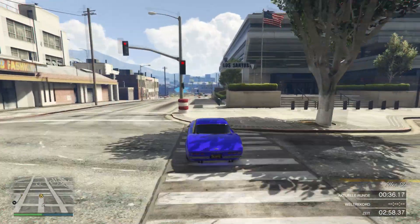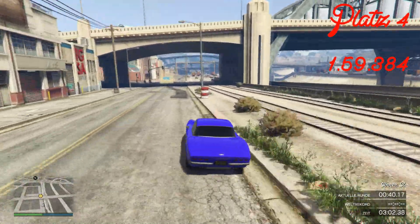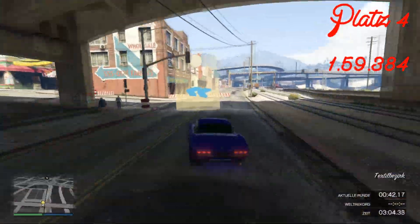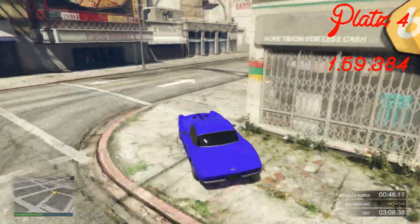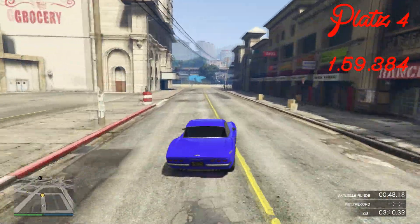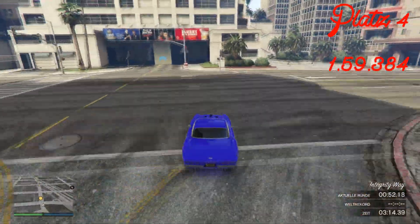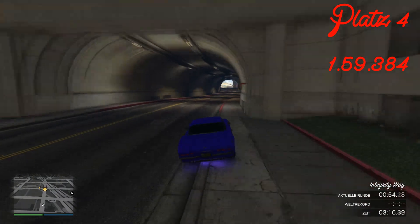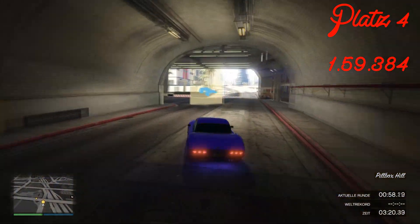Und da bin ich auch schon wieder bei Platz Nummer 4. Die Blackfin hat hier eine Bestzeit von 1:59.384 – geht auf jeden Fall stark in Ordnung für dieses Auto und hat einen richtig, richtig schönen Sound. Falls ihr auf Autos steht, die richtig geile Motoren haben und richtig geilen Motorensound, kann ich das Auto wirklich nur empfehlen. Das Handling ist vielleicht nicht das Beste, aber es ist ganz okay. Wir sehen uns bei Platz Nummer 3 wieder.